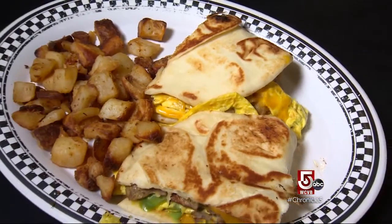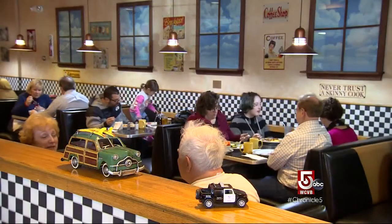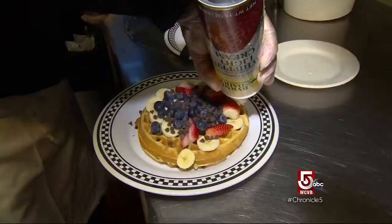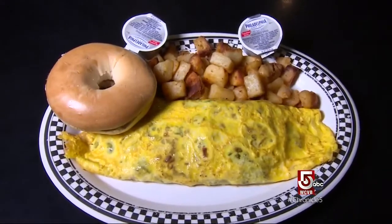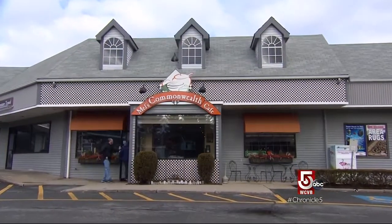Now we're off to Wayland, where since 1958, Mel's Commonwealth Café has been riding a non-stop breakfast wave. Though in its early years it was a doughnut shop, started by the father of current owners Paul and Stu Blumstein. One day a customer came in and said, 'Hey Mel, what about putting some eggs on the menu?' And my father said, 'I don't really know how to cook eggs.' So this customer brought in a frying pan and a dozen eggs and showed my father how to make eggs. And before you knew it, breakfast was born.